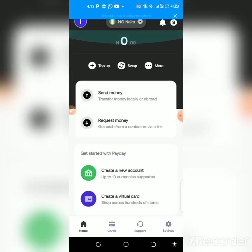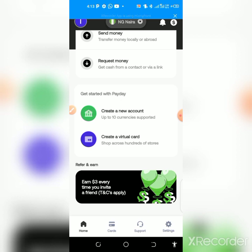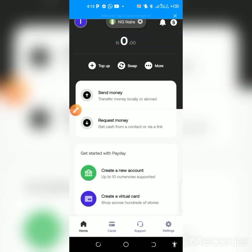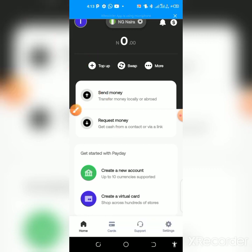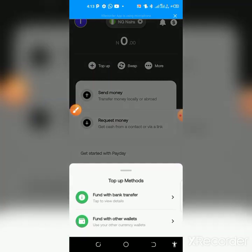Then it will take you to where you put your BVN, and you'll be verified instantly. After you've verified your account, you come here and click on top up.